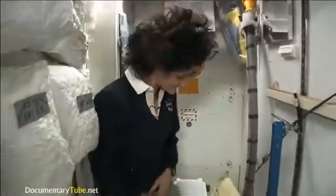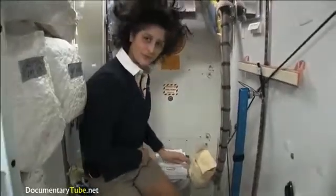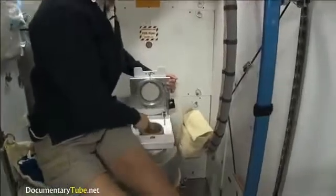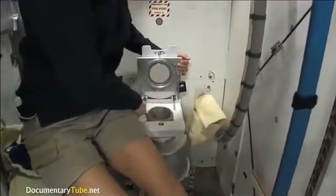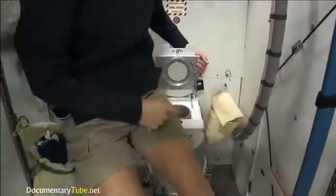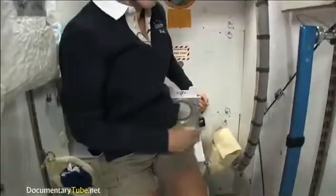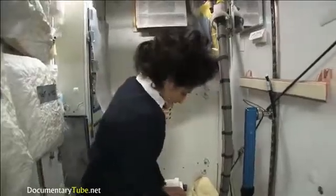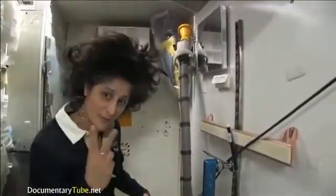And of course it serves for two functions. Number two is right here — I'll show you. It's pretty small, so you have to have pretty good aim and make sure things go the right direction. And it smells a little bit, so I'm closing it up. And that's, of course, for number two.